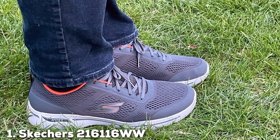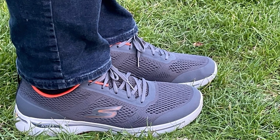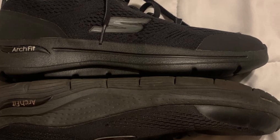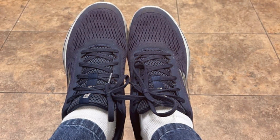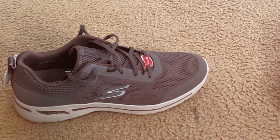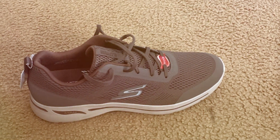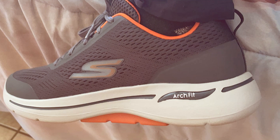At the first position of our list, we have the Skechers 216,116 WWBBK Workout Walking Shoe. These shoes offer the perfect blend of style, comfort, and functionality, crafted with precision to enhance your workout experience. The 216,116 WWBBK features a sleek and modern design, making them suitable for both gym sessions and casual outings. The black and white color scheme adds a touch of sophistication to your look.